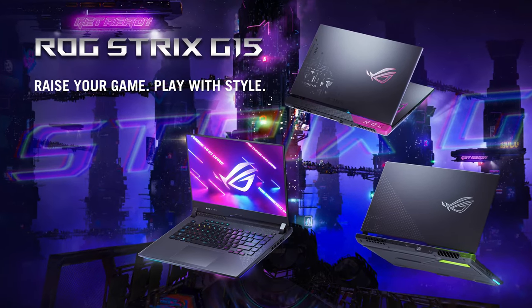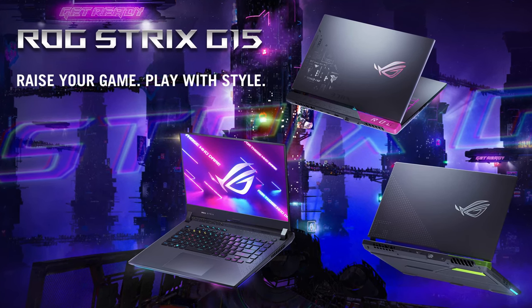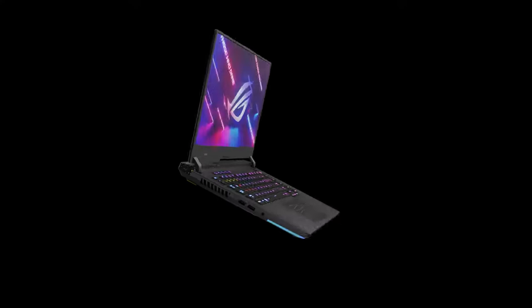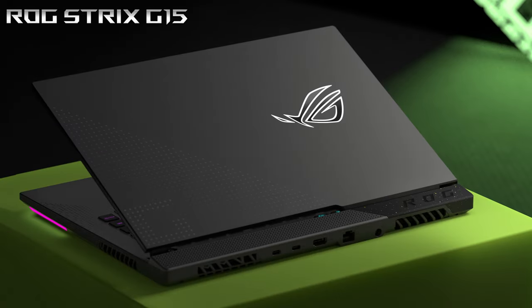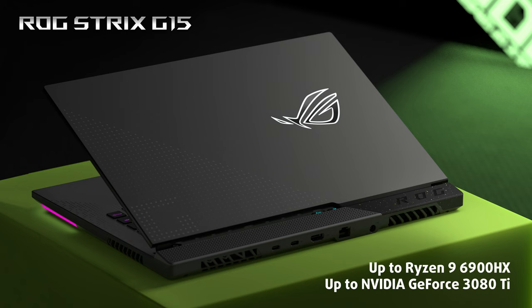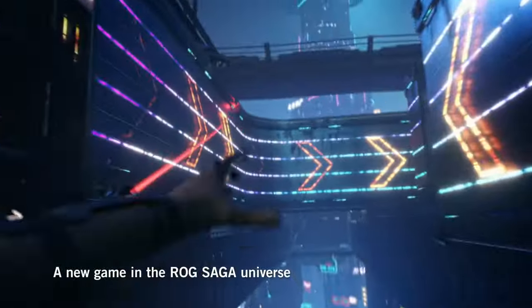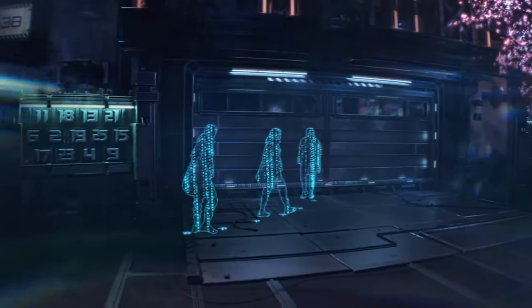The ROG Strix G15 is probably the most recognizable gaming laptop on the market, thanks to its performance-oriented nature. This lineup is always one of the first, if not the first, to get the latest and greatest from Intel, AMD, and NVIDIA without draining your bank account. This time around, the latest refresh called G513R brings us ultra-fast AMD processors up to Ryzen 9 6900HX and the high-end RTX 3080 Ti from NVIDIA. But that's not all — today we'll tell you why the new ROG Strix G15 2022 is the perfect gaming laptop.